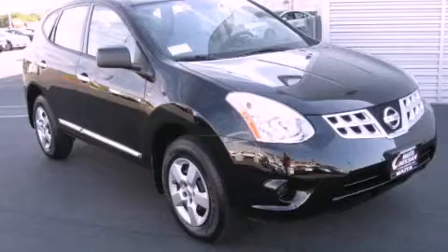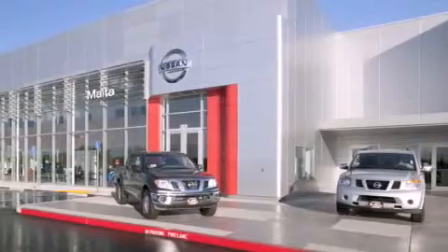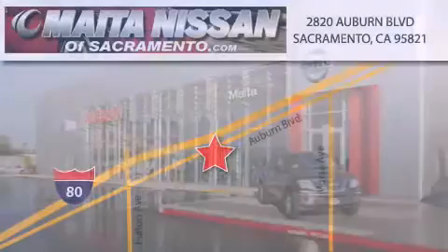Contact us today and schedule your opportunity to see this vehicle in person. Nissan of Sacramento is located at 2820 Auburn Boulevard off the Cap City Freeway in Sacramento. Nissan of Sacramento won't be undersold.